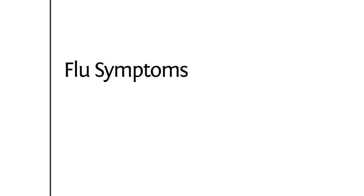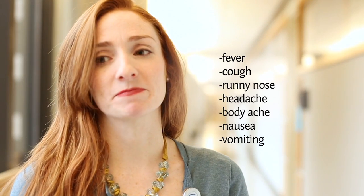Some symptoms of the seasonal flu are fever, cough, runny nose, headaches, and body aches. Occasionally you will see gastrointestinal symptoms like nausea and vomiting, though this is not very common.